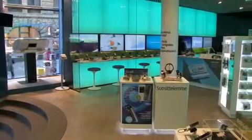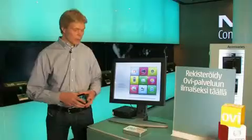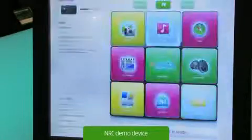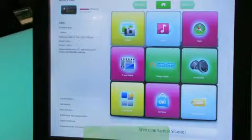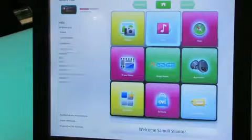I've just bought a new device here at the retail store and I want to download some content into it. I place the device on the writer here and it immediately recognizes the device and shows me what kind of features are in my N900.